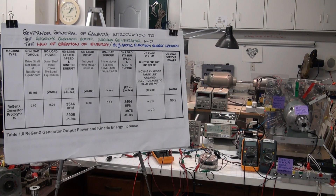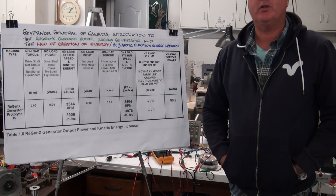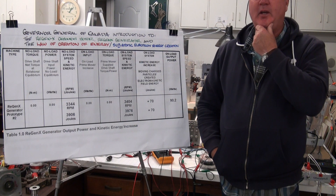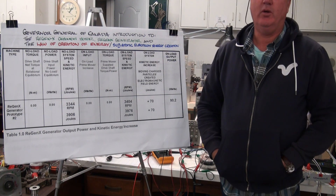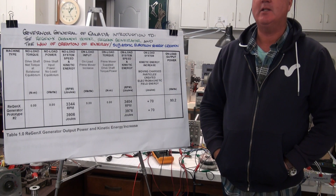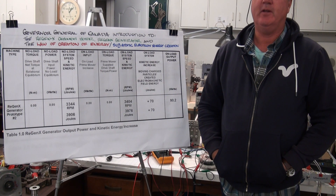Hello and welcome to the Potential Difference Research Lab. My name is Thane Hines and I'm the President and CEO of Alnod Ontario Cleantech Research and Development Company.